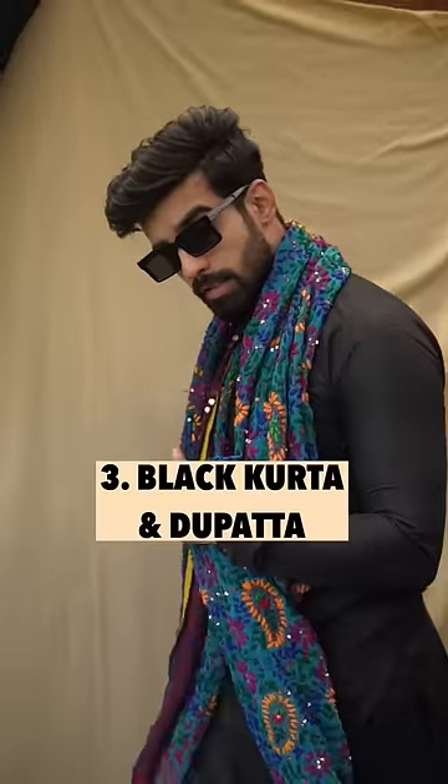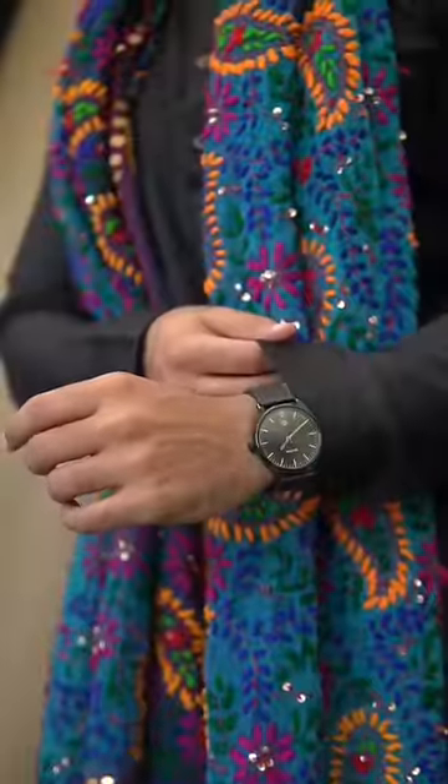The third is my favorite — a black shirt. Add any bright dupatta from your sister or mother, or you can get one from any dye-wala for 100 to 500 rupees. Pair with white pajama or dhoti, plus a black watch and chappal.